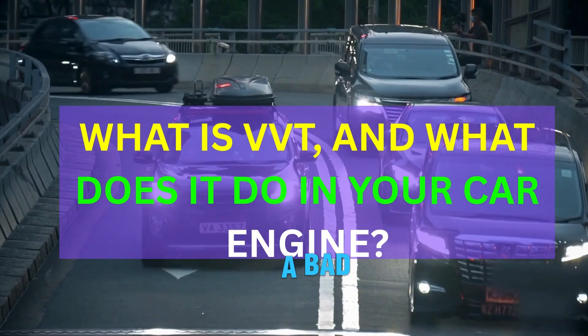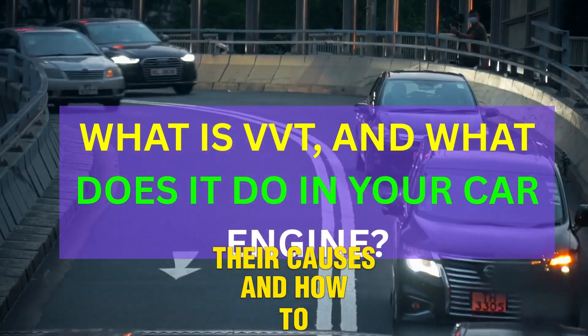Here are the 8 symptoms of a bad VVT solenoid, their causes, and how to fix them.